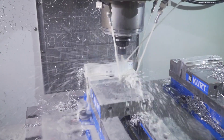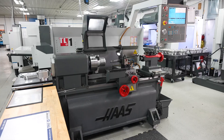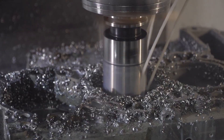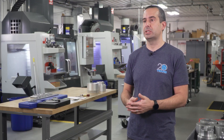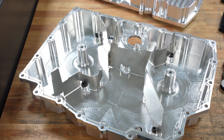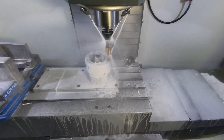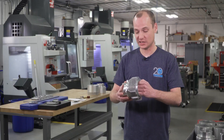We started with a manual mill, a TL1, and a VF1, and more or less we used those for prototyping — at that point we were still outsourcing. Through our experience, the Haas machines hold phenomenal tolerances, and a lot of parts we manufacture require really tight tolerances. We're trying to hold a tolerance of two tenths on pretty much everything we're making.